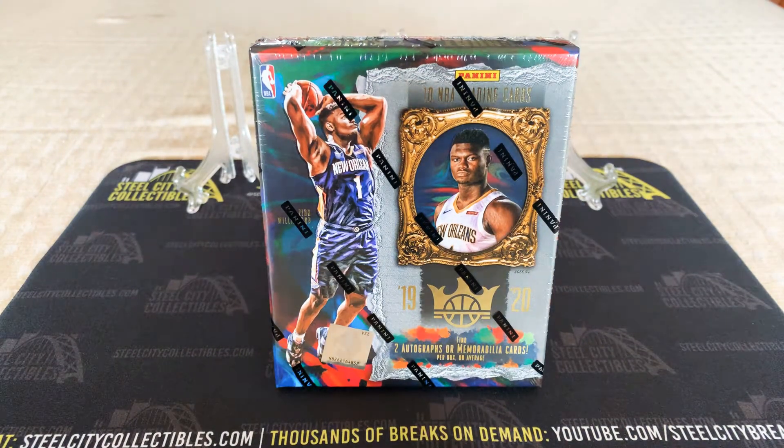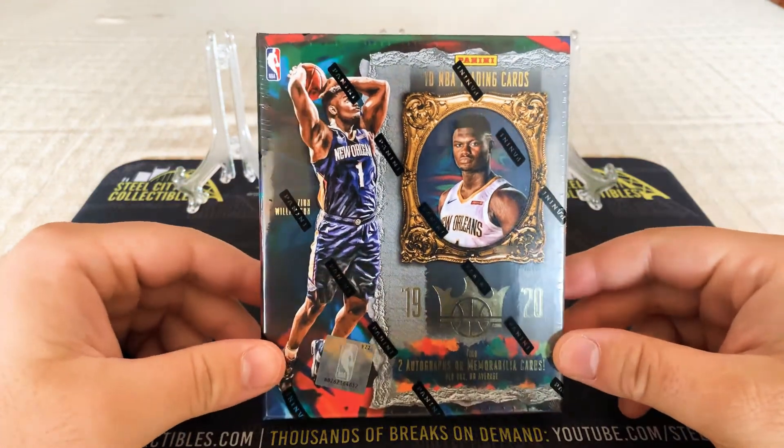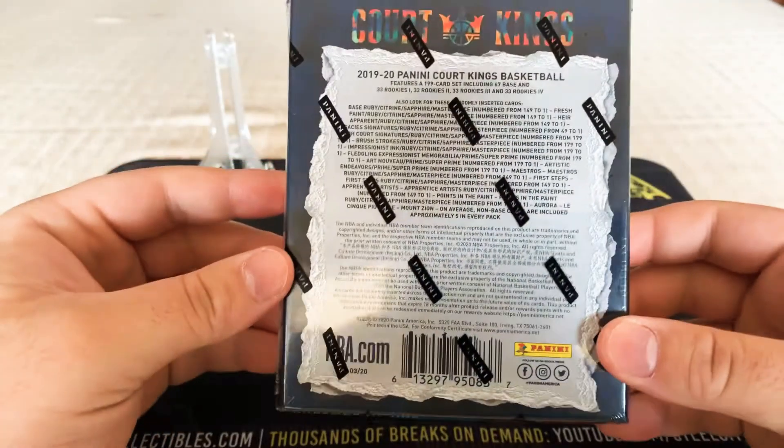What's up YouTube? Welcome back to another video. We've finally got it — we've finally got the Court King's Hobby Box that we've been waiting to open. It's been a long time coming, but here it is.